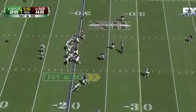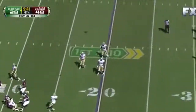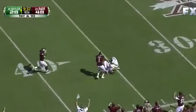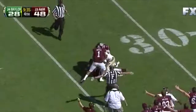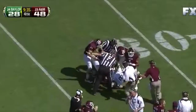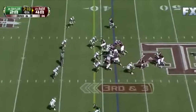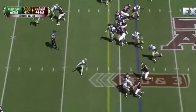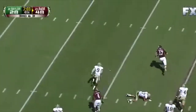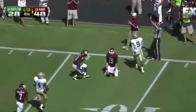Baylor will start from their own 20 — Griffin rolling, wants to throw it, backs up, just heaves it down the field — and picked off! A&M has it, their first interception. Cyrus Gray the deepest man in the backfield. Tannehill runs it, picks up the first down. Cut to the cross, still running — look at the wide receiver playing quarterback — down inside the 10.